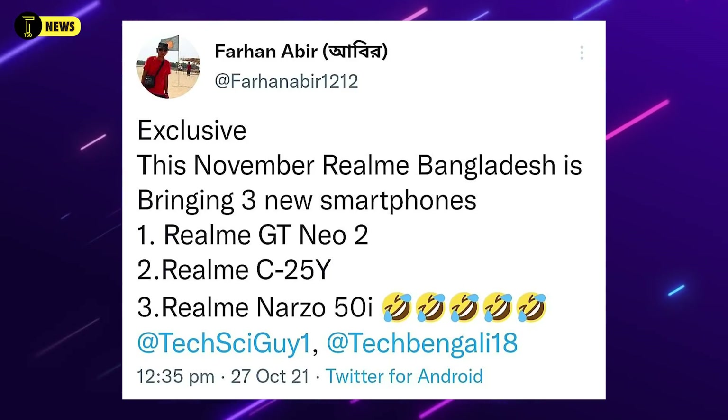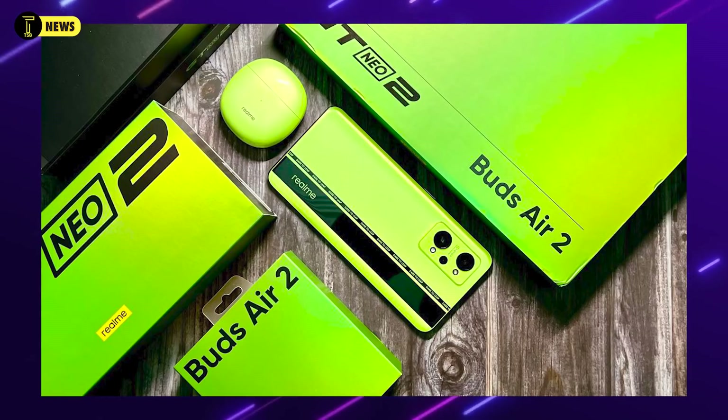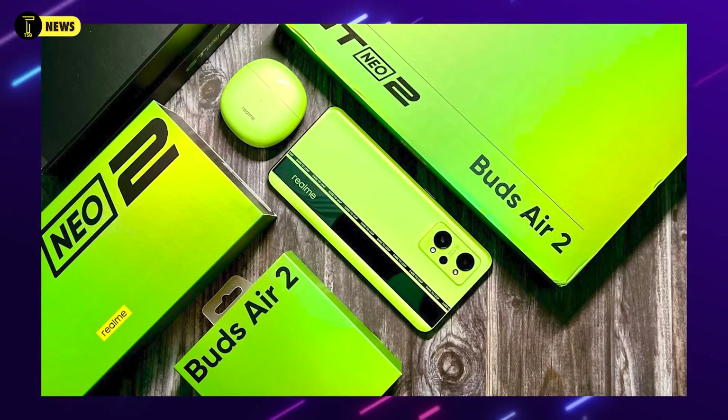Today I'm going to talk about special tech news from Bangladesh. Bangladesh has launched three Realme phones. The Realme GT Neo 2 is available in Bangladesh. I can also see that Realme C25Y is available in Bangladesh, and Realme NARZO 50i is available in Bangladesh.